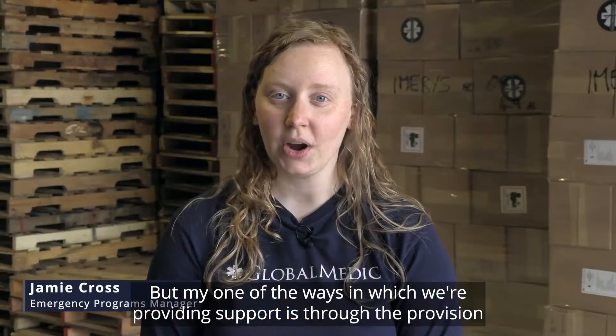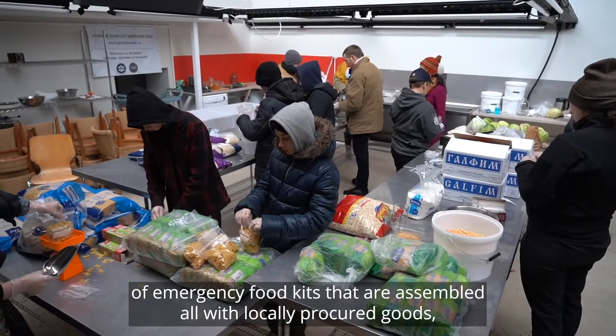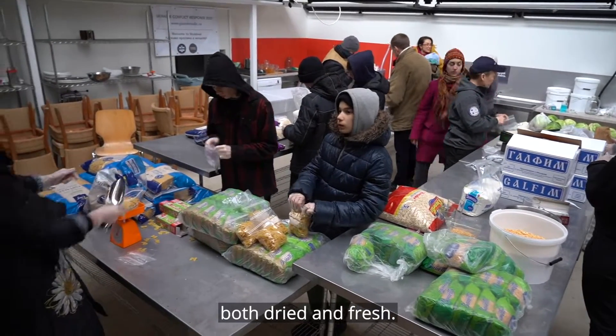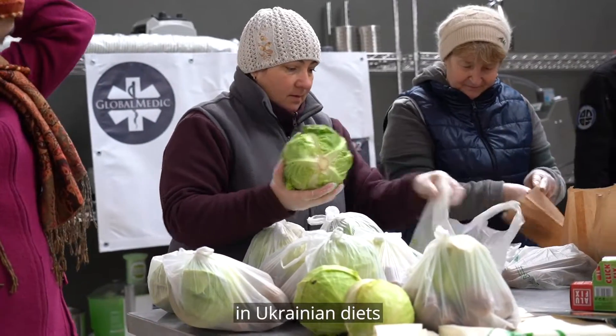One of the ways in which we're providing support is through the provision of emergency food kits that are assembled with locally procured goods, both dried and fresh — things like buckwheat and cabbage that are staples in Ukrainian diets.